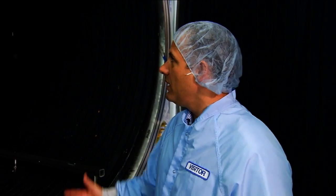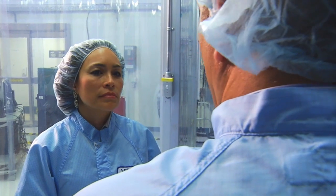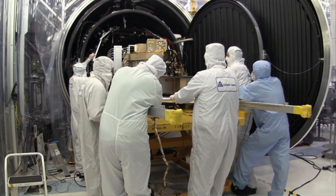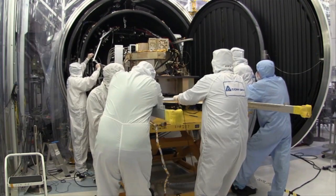Right now we're standing in front of the Thermal Vacuum Chamber where we tested the instruments in the vacuum of space and also in the cold environment under which it's going to operate. It's key for us to demonstrate that our system, which has to be very sensitive, but also has to be robust enough to survive the conditions of the mission.